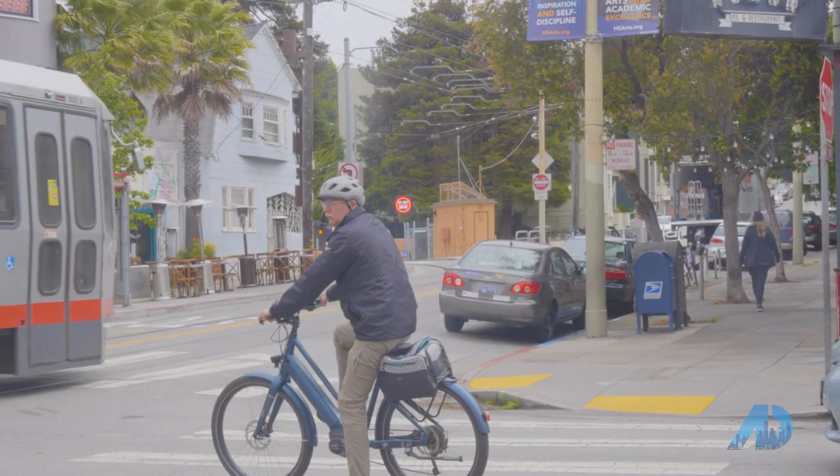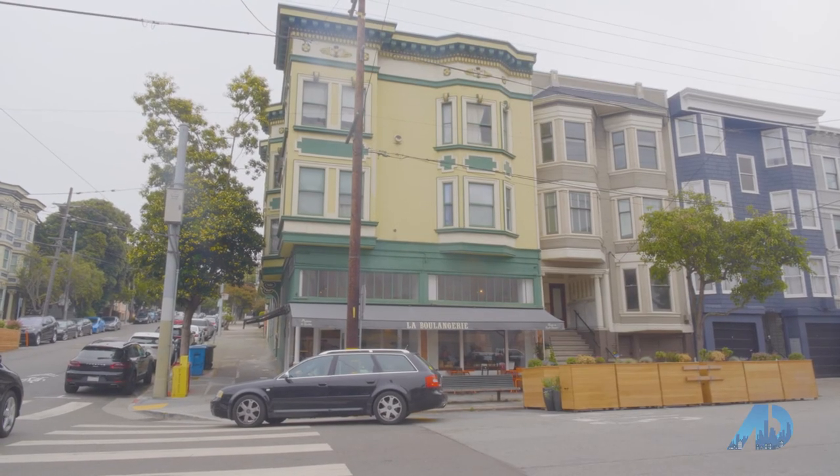Hi, I'm Bonnie Spindler and I'm here with the American Dream. Today we're in a hidden in plain sight little area called Cole Valley in the middle of urban San Francisco, and it's a favorite secret of San Franciscans.